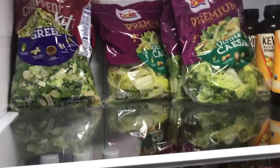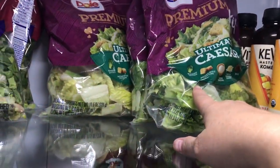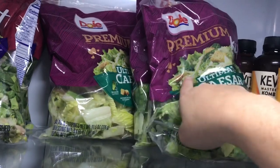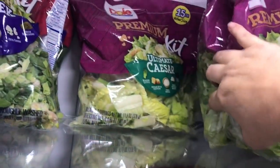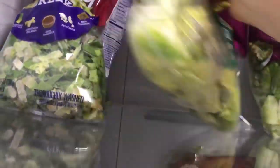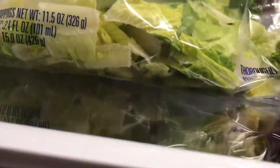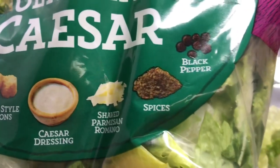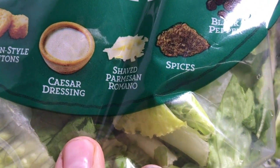Up here at the top I got some Ultimate Caesar salads — these two are Ultimate Caesar salads and they were 3 for $10. This one is a 15-ounce value size; I only got one and I have a coupon for it. I don't like this one as much because it has black pepper in it, while the other has Italian seasoning — it used to say Italian seasoning but now just says spices. That Italian seasoning is what makes the salad nice and spicy and hot.